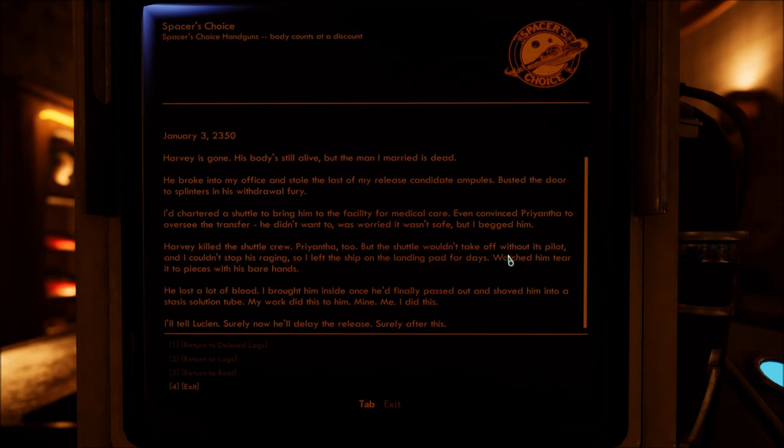He got hooked on whatever she was creating and then was going through withdrawal — and started killing people, tearing the shuttle apart with his bare hands. Wow.